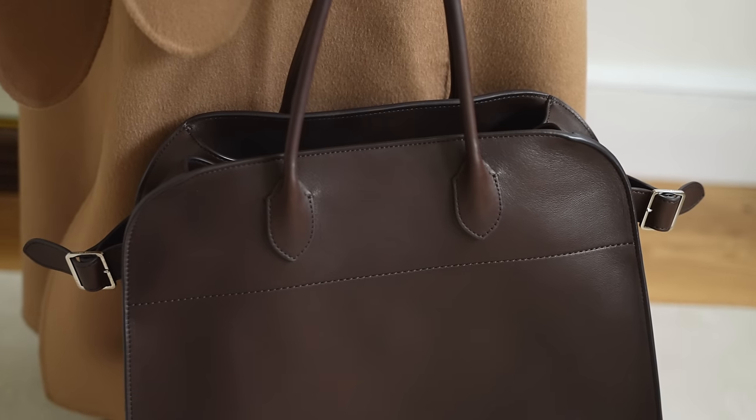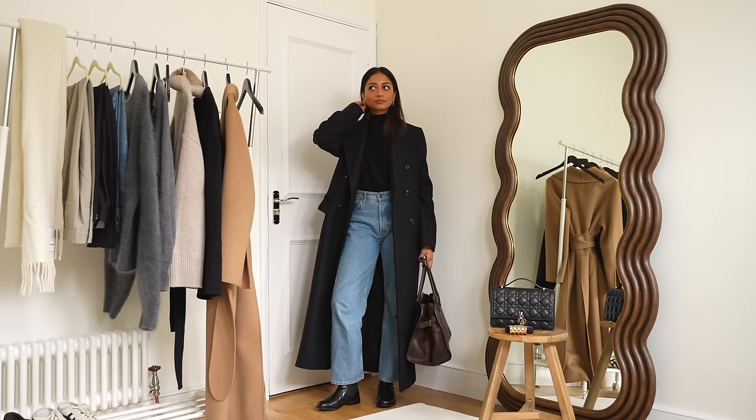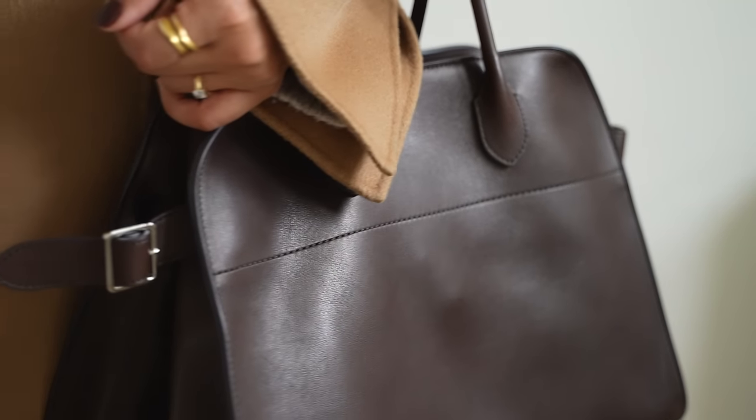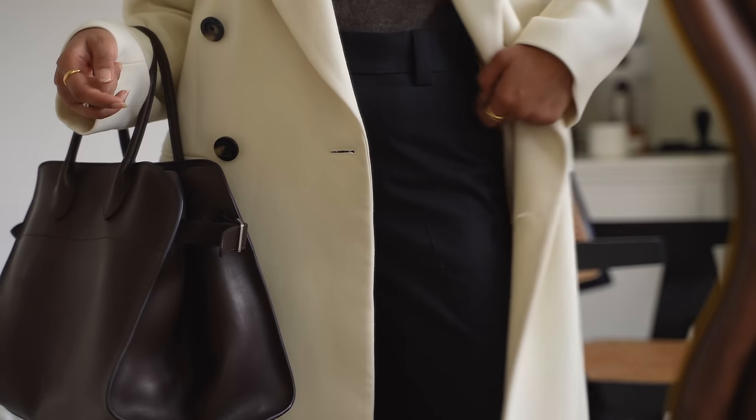It's a really great investment piece and one piece that I invested in this season that's definitely going to be really long lasting is this big tote bag by The Row and I absolutely love it.